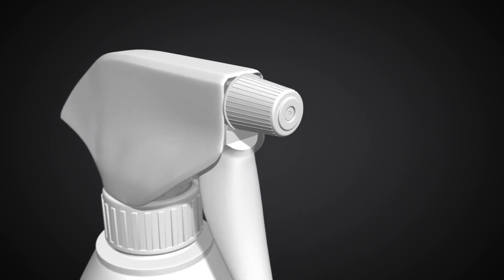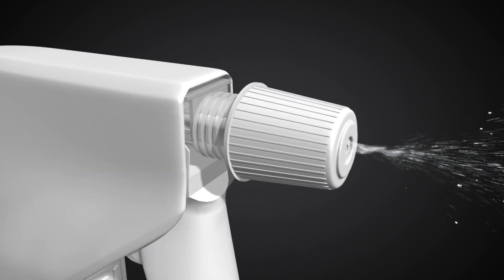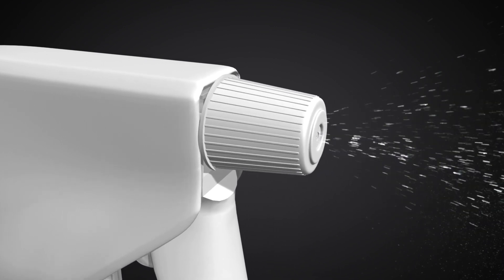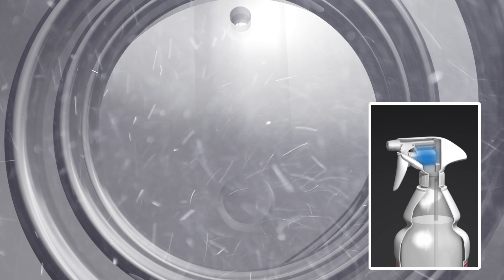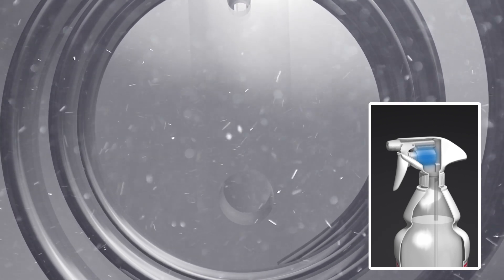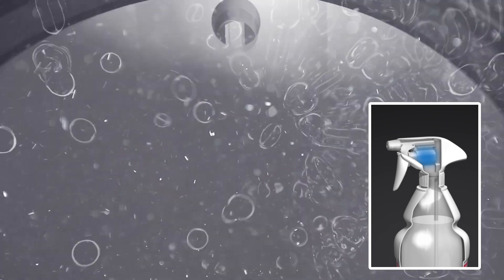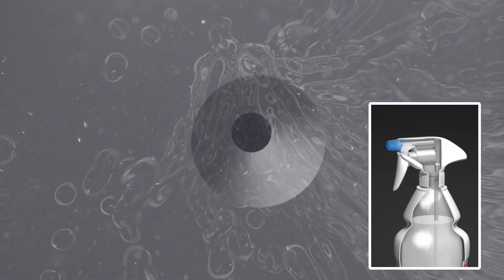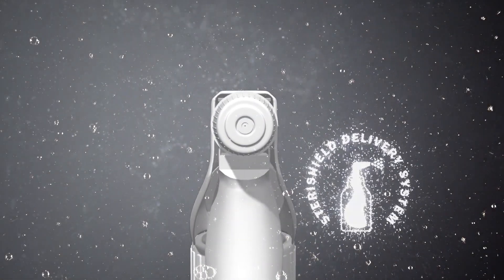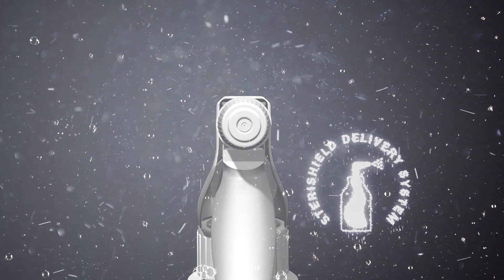The adjustable spray nozzle allows for a variable spray pattern suitable for the type of cleaning and disinfection process being carried out. Prior to dispensing, the product solution is stored in the sealed trigger head chamber before being projected through the nozzle as the trigger is pulled. The larger spray droplet size reduces atmospheric concentration of alcohol.